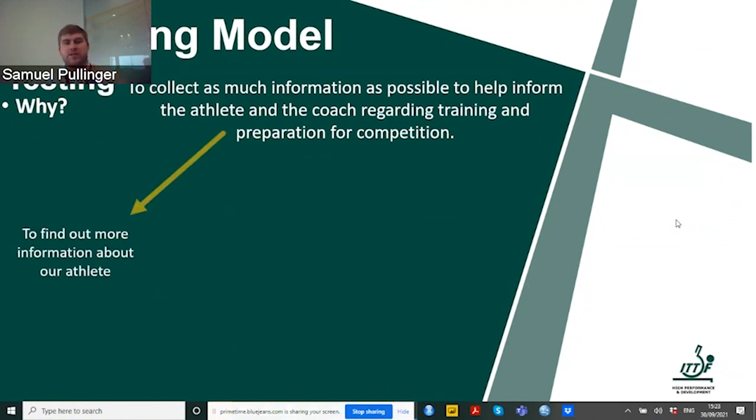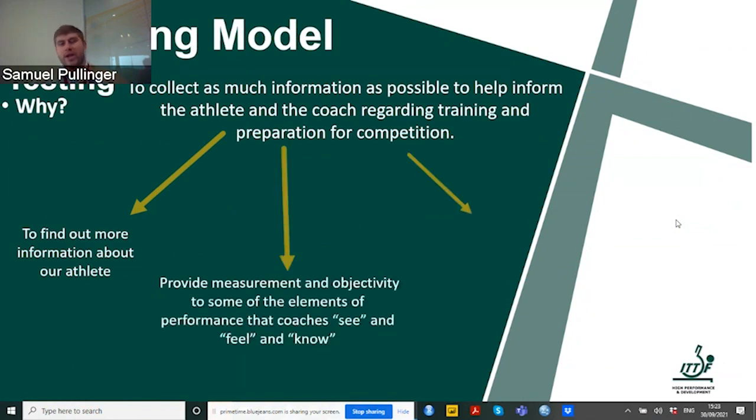We don't test for the sake of testing. We test because we want to collect information to help inform both the athlete and ourselves regarding training and preparation for competition. This helps us find out what our athlete is good at and bad at. It provides an objective measurement of elements of performance — many times coaches tell me an athlete's fitness level is low, but when tested, it's actually above target. What we see, feel and know is not always correct.